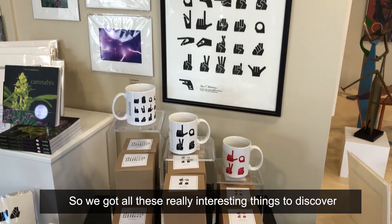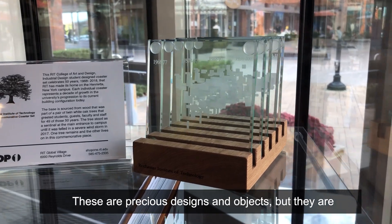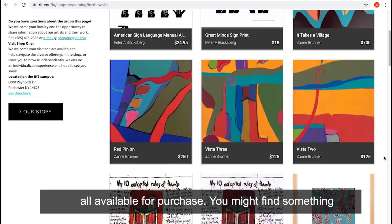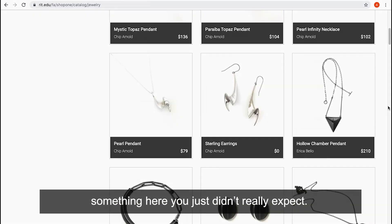We've got all these really interesting things to discover. These are precious designs and objects, but they are all available for purchase. You might find something here you just really didn't expect.